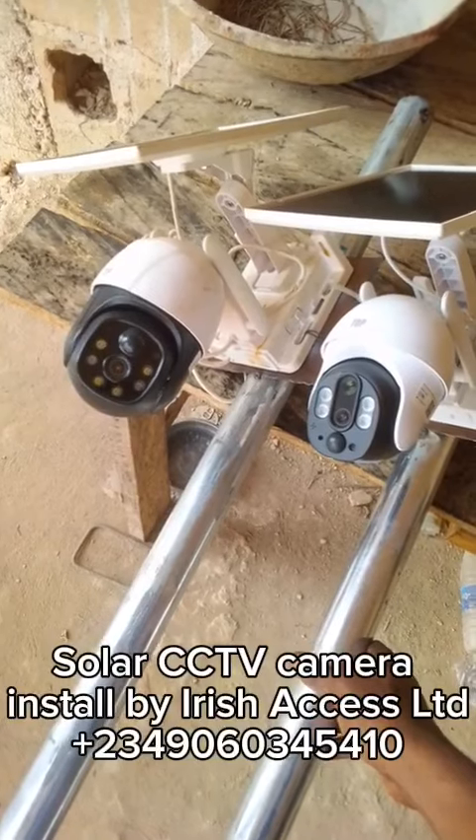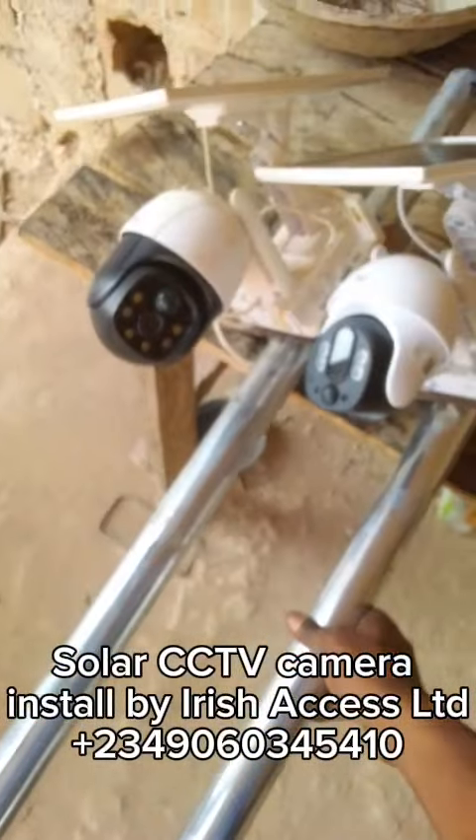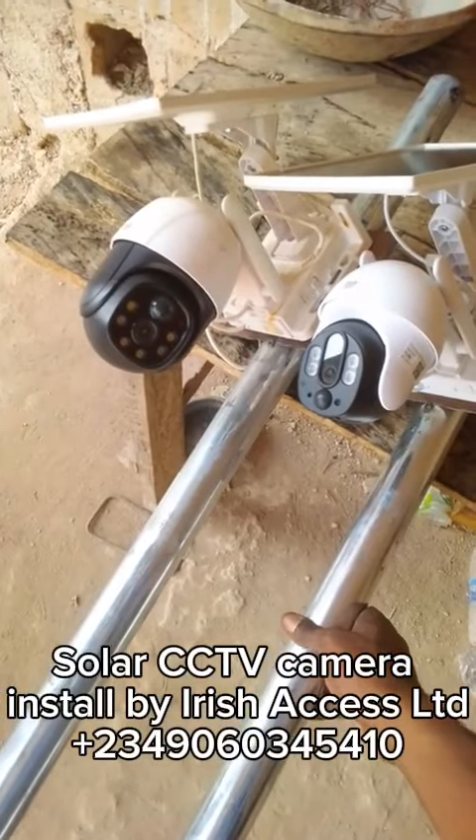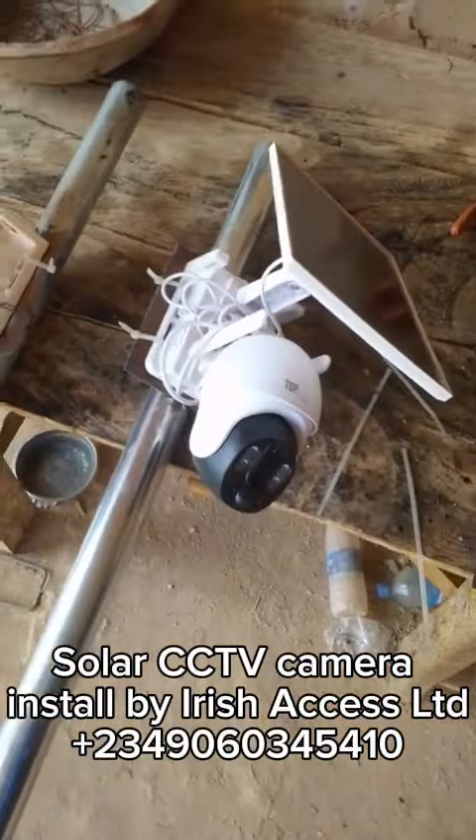These cameras are solar powered, which means that they use the energy of the sun to charge the batteries of the camera, which ensures the cameras remain active whenever needed.